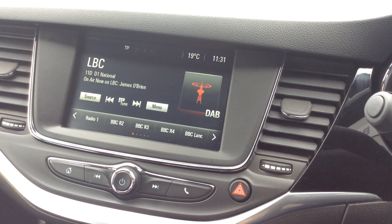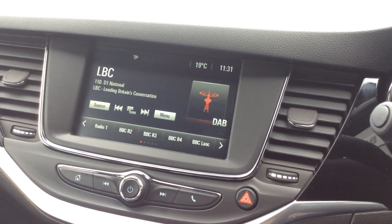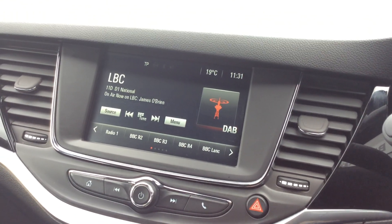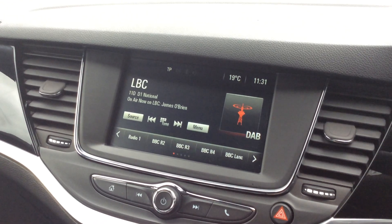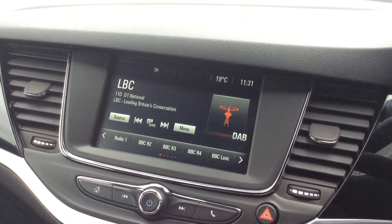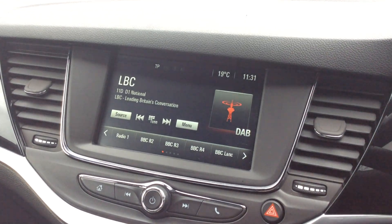If you'd rather come to us, that's fine — you can road test the car. If you want to reserve it, you can leave a £100 deposit on our website at coxmotorgroup.com — just find the car and click the reservation button. That deposit is fully refundable if you come down or the car is delivered and it's not as described. No questions asked, so you've got nothing to lose.